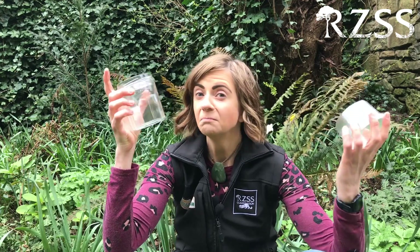Imagine if you could save a critically endangered species using just empty jam jars and hummus pots. Well today on RZSS Goes Wild we're going to show you how we're doing exactly that.